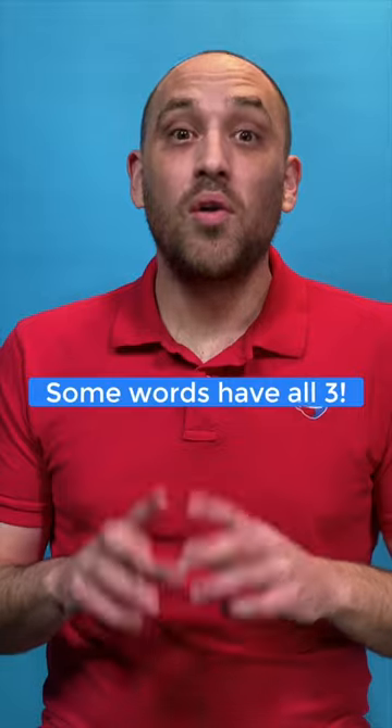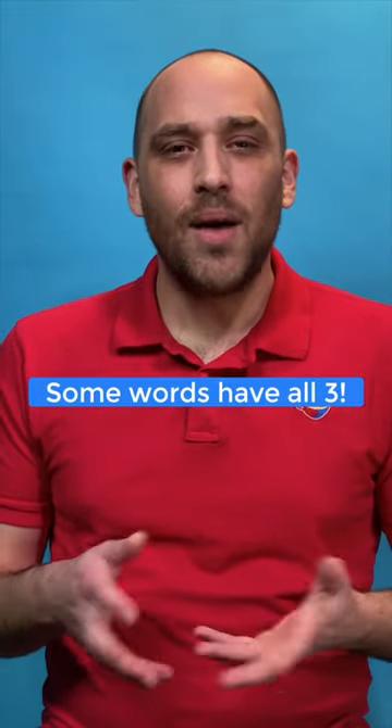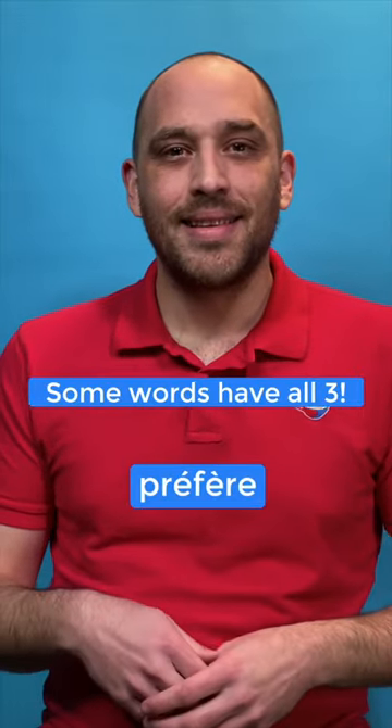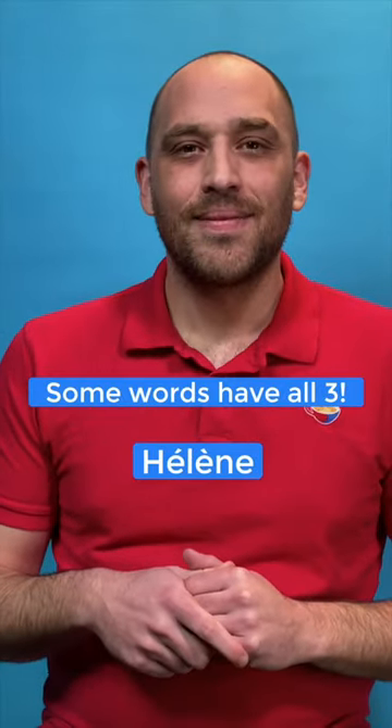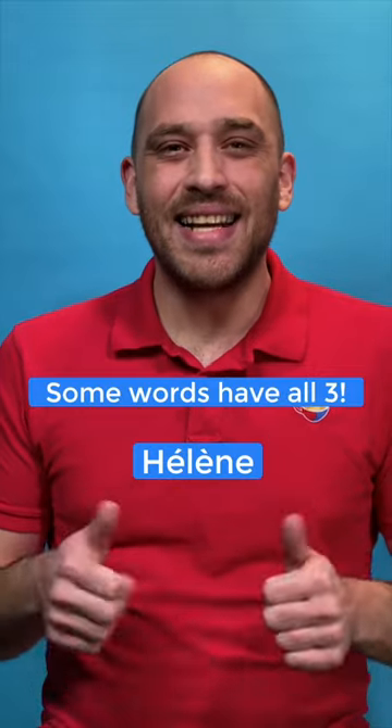And some words have all three letters in them. How would you pronounce this one? Préférer — super! What about this name? Hélène. Excellent, you got it. Super, à bientôt.